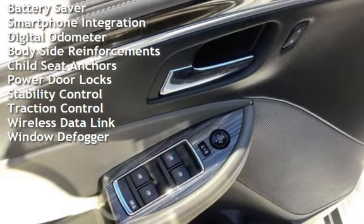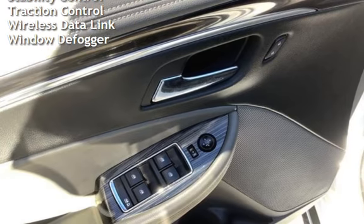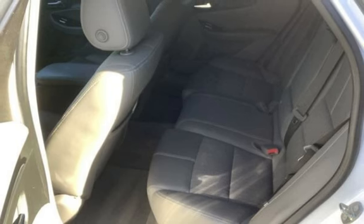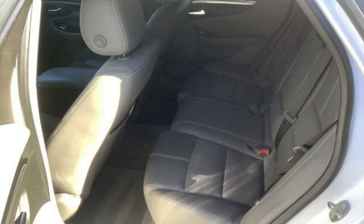Power steering, power windows, battery saver, smartphone integration, digital odometer, body-side reinforcements, child seat anchorage, power door locks, stability control, traction control, wireless data link, and window defogger.